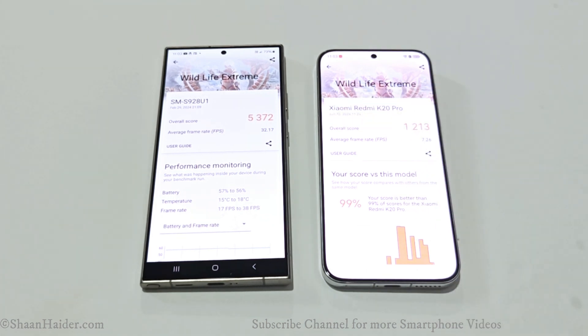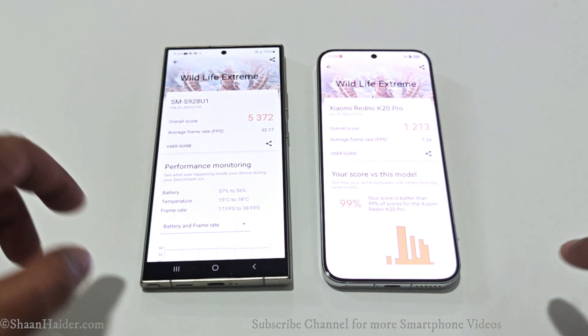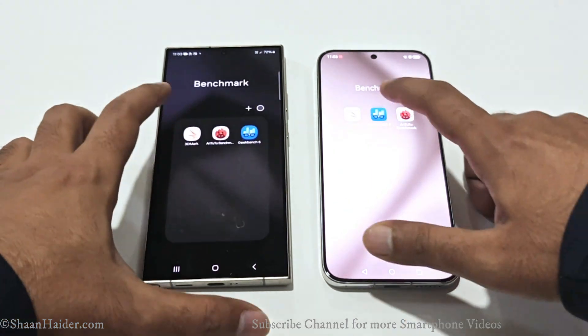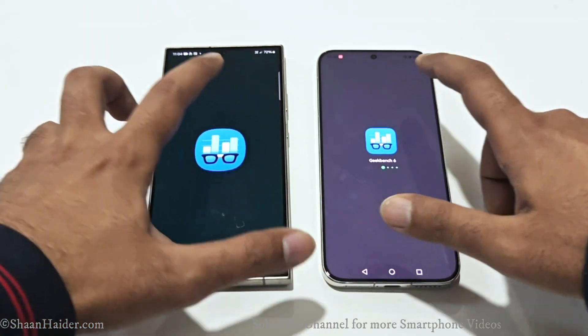It is showing the name as a Xiaomi smartphone because we used a workaround to access the Google Play Store to download benchmarking applications on our Pura 70. It is replicating a Xiaomi Redmi K20 Pro to get access to Google Play Store, but this should not affect the hardware performance of the device, and the numbers can be considered accurate.